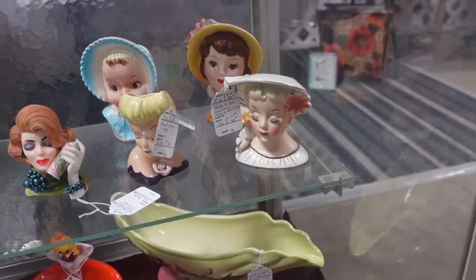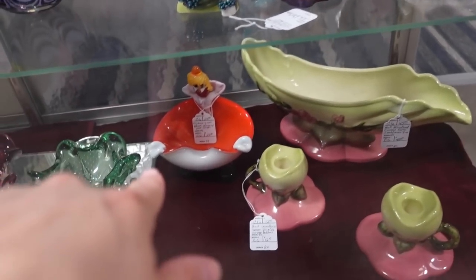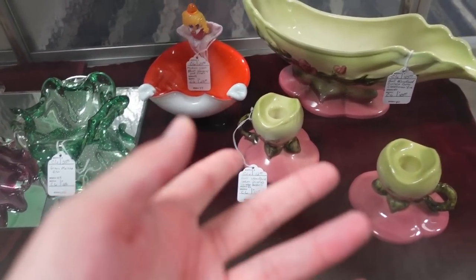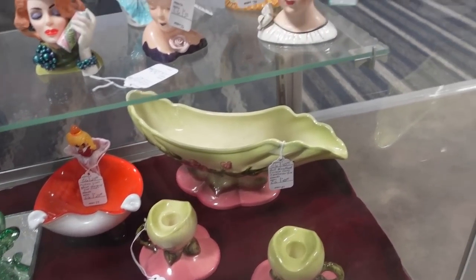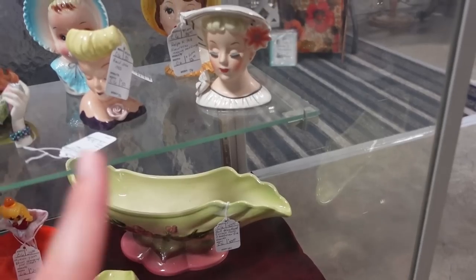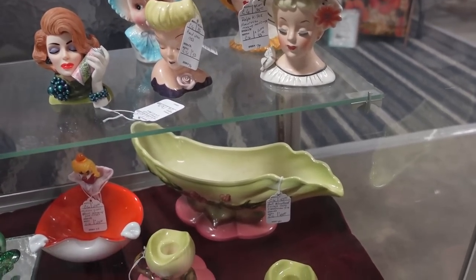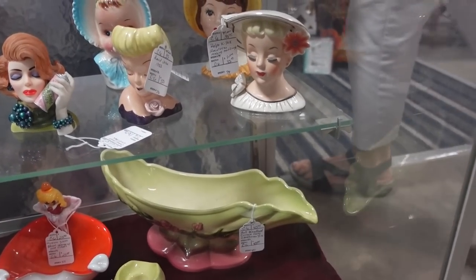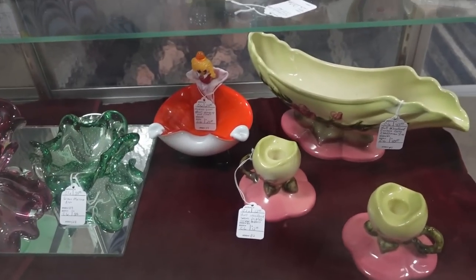I think I'm going to get that one right there up front. And then the Murano down there — I have to look it over, but it's $25 and that is cheap for a Murano clown. I did get the pink poodles — those were $10 actually for all three, so I'm really happy about that. We'll check her over and see.